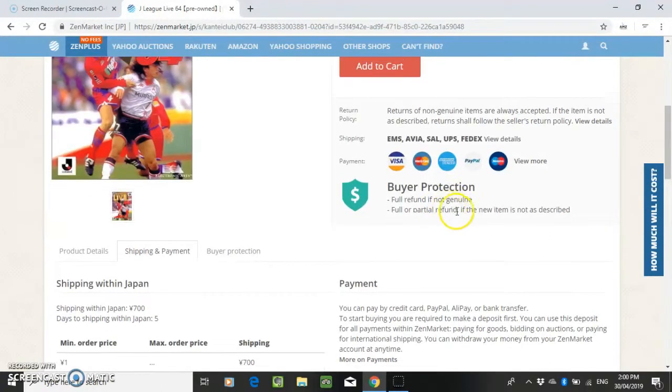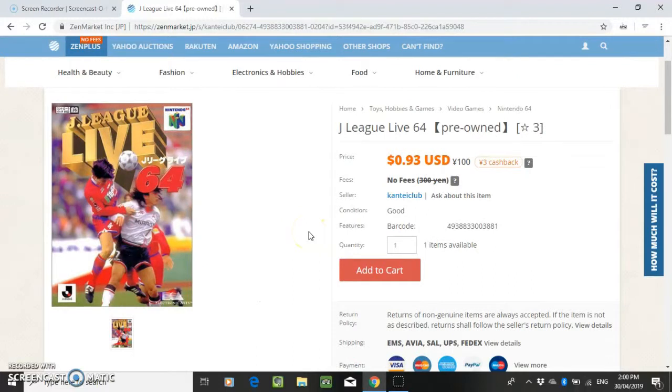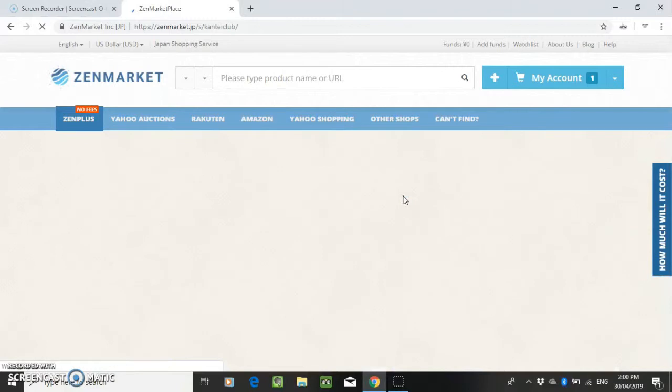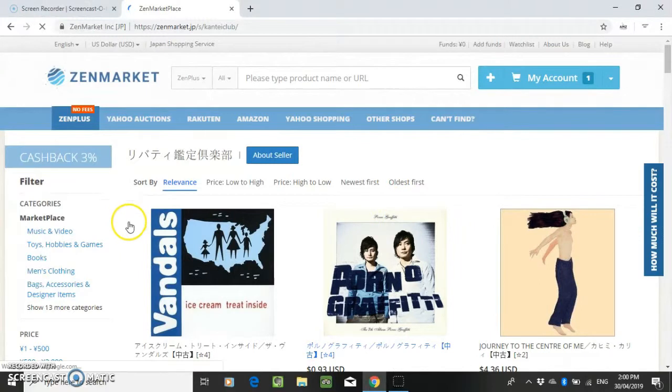What I'll do is buy multiples from the same seller. The reason for that is the domestic shipping price doesn't seem to really go up even if you're buying multiple items from the same seller. So you might as well buy a few things while you're at it.